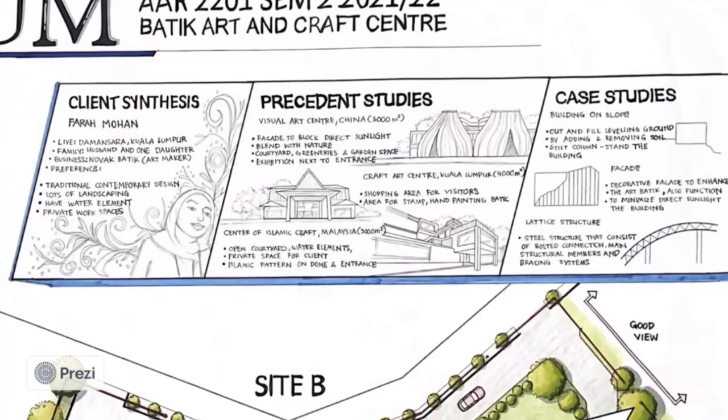Next is the precedent study synthesis. The first one is the Visual Arts Center from China, which has 3,000m² of area. What I can synthesize from this building is the facade block, direct sunlight management, and elements that blend with nature such as a green courtyard, greenery, and garden space. The exhibition area is next to the entrance to ease all visitors.